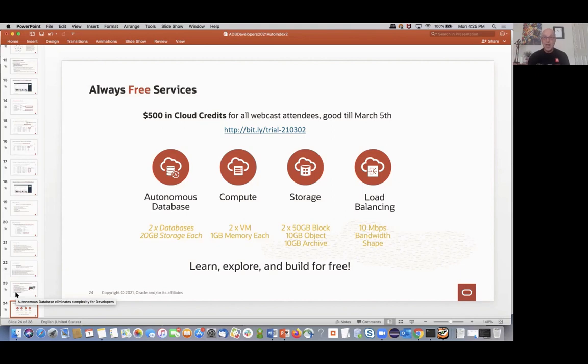All of you on the webcast today — there's actually a special promotion where you can get $500 in cloud credits when you create a new account using the link on this page. Those accounts after 30 days convert to the always-free tier, which gives you a couple of databases in the 20 gigabyte range, some compute, some storage, load balancing — enough to build some apps and play around with this stuff. Even if at the end of 30 days you've used up those 500 credits and convert to always free, you can still play around. Highly encourage you to come check this stuff out.